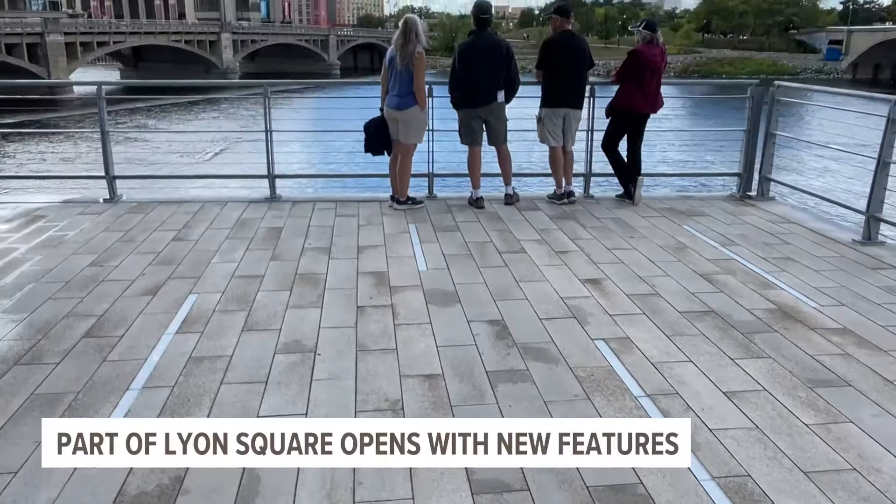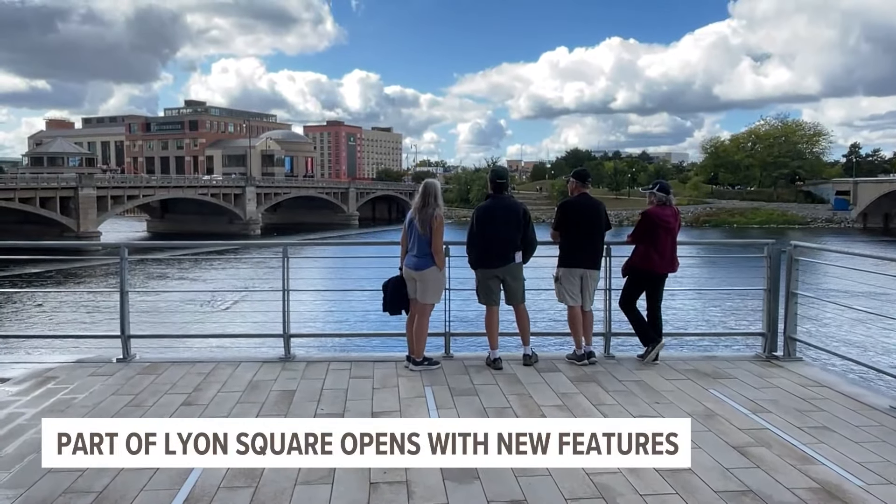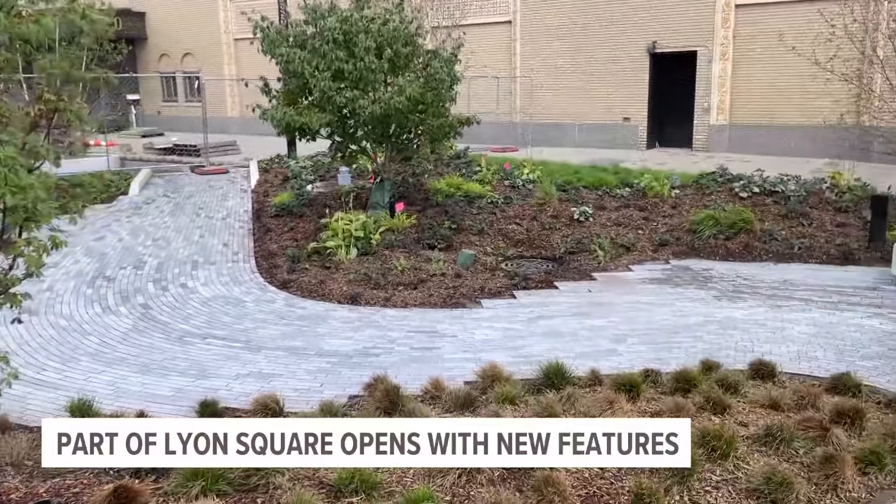This $12 million project broke ground last year after planning for it began in 2015. For those who don't know, this area is tucked in between the DeVos Place and the Amway Grand Plaza Hotel.